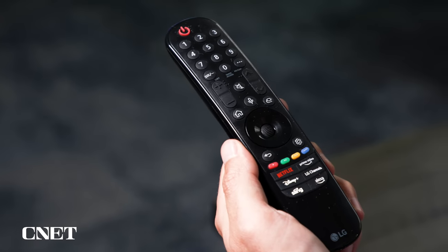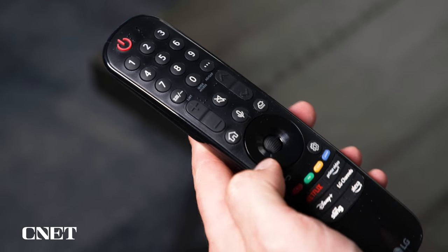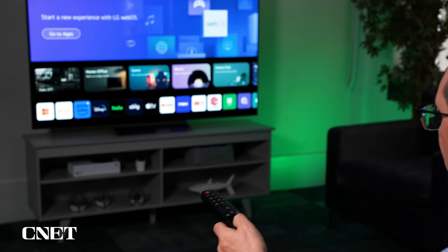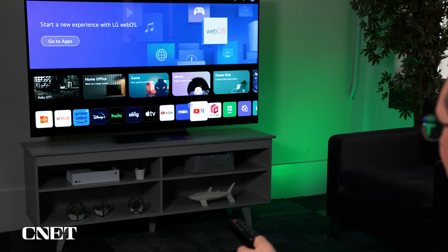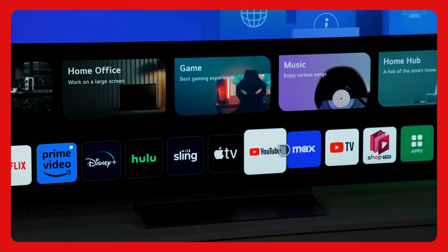One thing I didn't love about the design is the remote control. This is a really old-school remote — LG's had it for years. It's got a lot of buttons, a big numeric keypad, just not the easiest thing to use. You can wave around the remote on the screen to get to a lot of different smart TV functions, but overall I prefer the simpler clickers from Samsung or Roku.